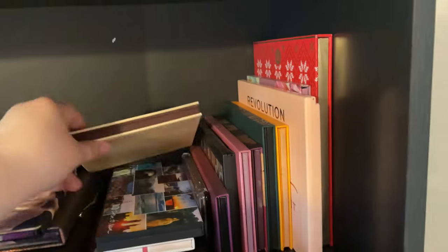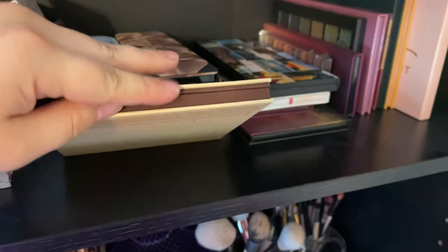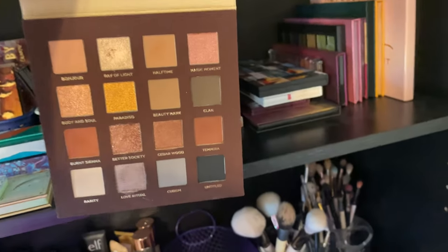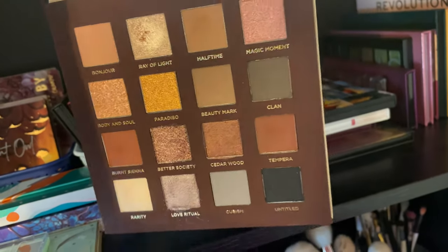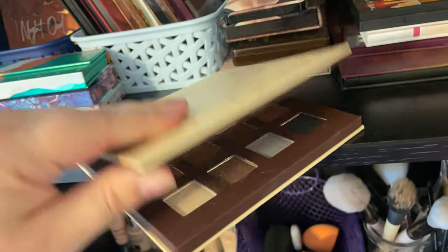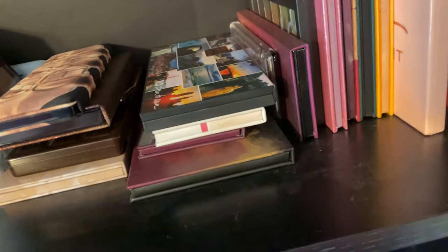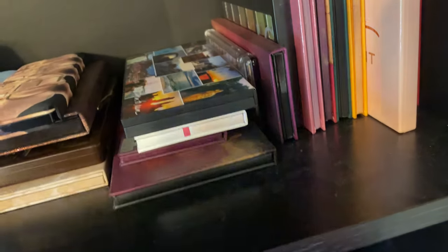Then I have the Side by Side palette from Nabla — this is a really nice palette. I got this because it was Julia Mazzucati's favorite palette whenever it came out; she raved over it and I trusted her completely. I like it — it's not my favorite palette by any means, but it's nice. If you have a gift card or a discount you can get it on sale, I would say go for it. For me, I kind of needed to spend money to get Ulta points to stay at Platinum, so that's why I got it.